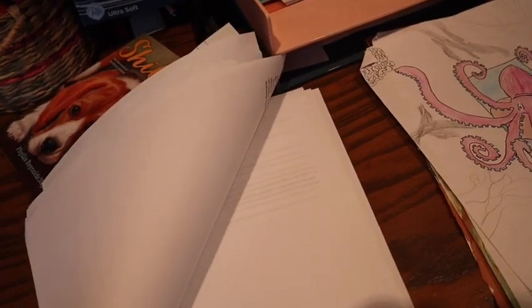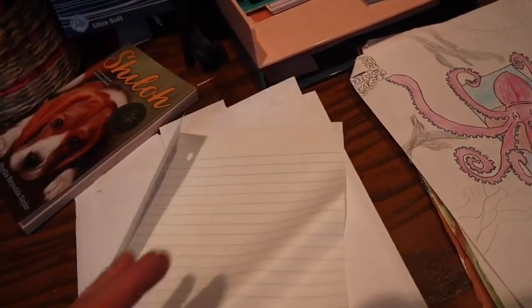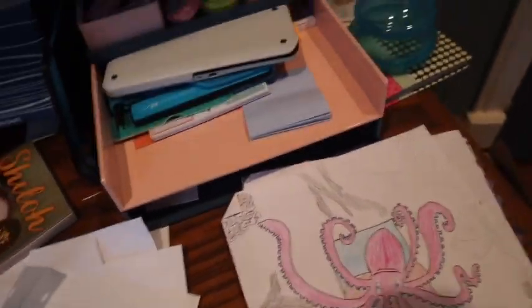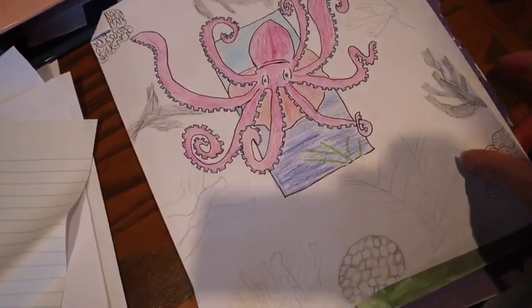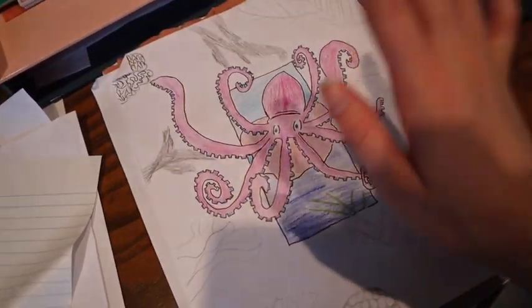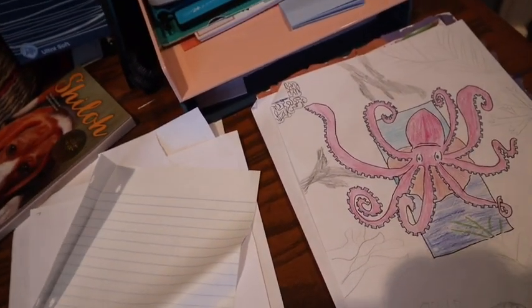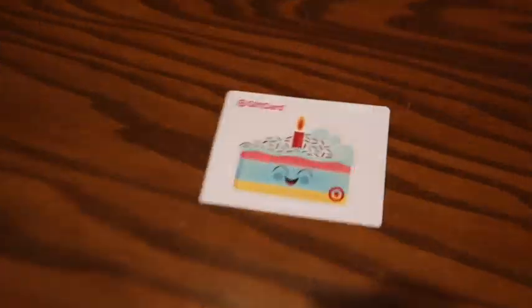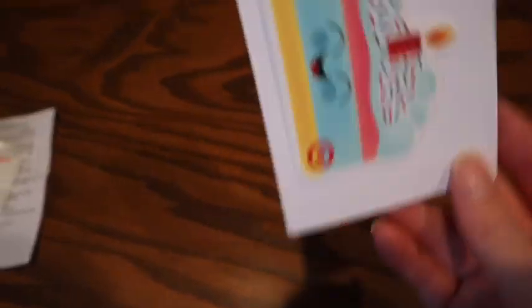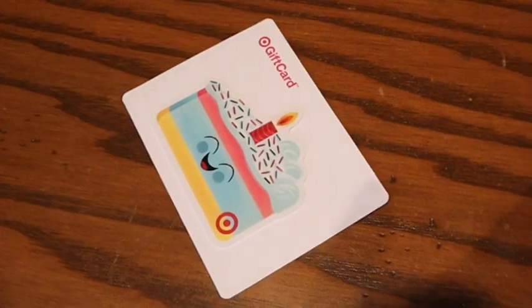There's a little bit of print on the reusable paper but I can still write on it. These are my art projects for this year so I'm going to put those in the art room. I also found this little gem — a Target gift card that has never been used, which is really exciting!